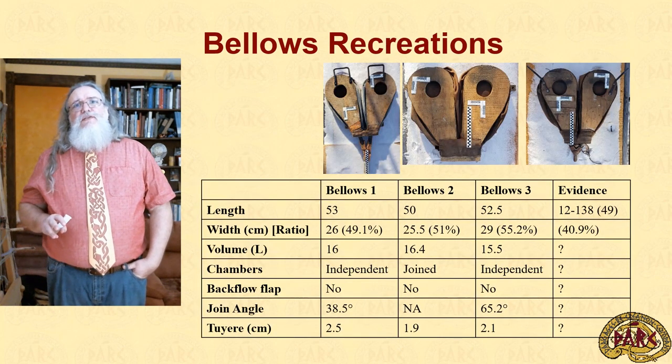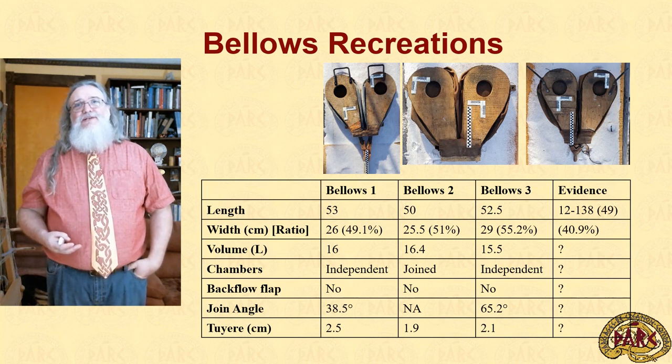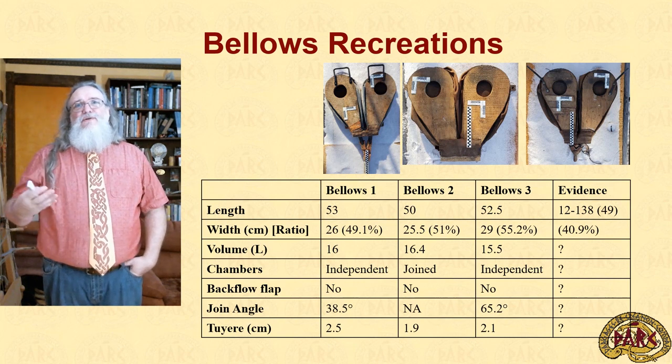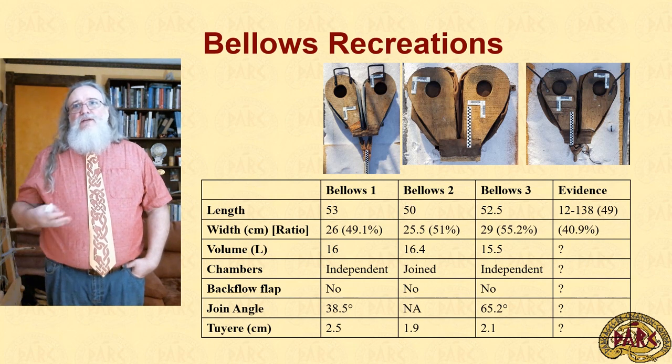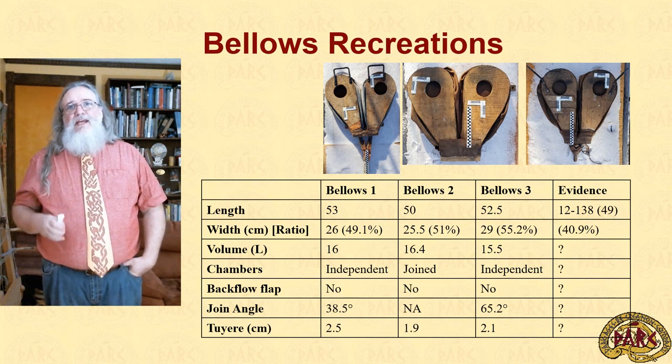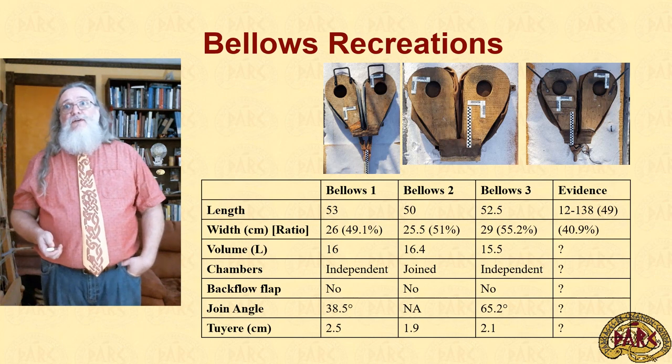There were three recreations used as part of this experiment. They were all built by Daryl Markowitz based on his own versions of those measurements, and here you'll see all three are in the range of 50 to 55 centimeters long, around 25 to 30 centimeters across, running about 16 liters of volume. A couple of other measurements like the joint angle are included for Miriam Legault, as that is actually a significant question she asks.